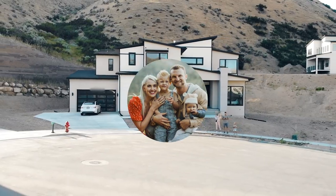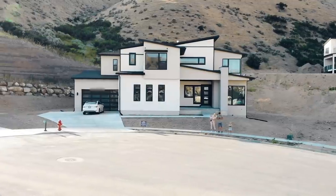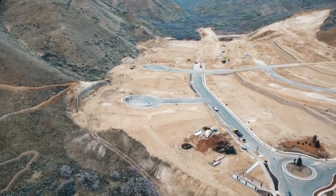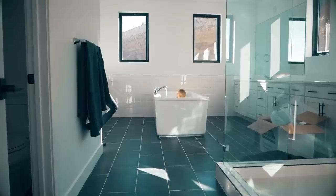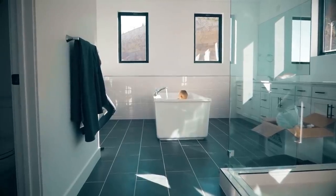Hey Hendra fam. I can't believe we are finally here. We are in our house. It was such a long journey and we are so excited to share this next chapter with you. During the whole home building process, we actually filmed a ton of the process before we started building,